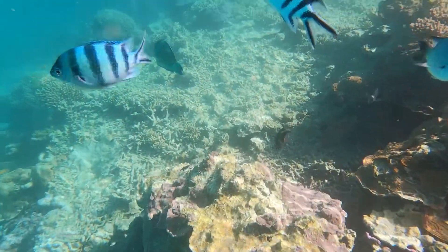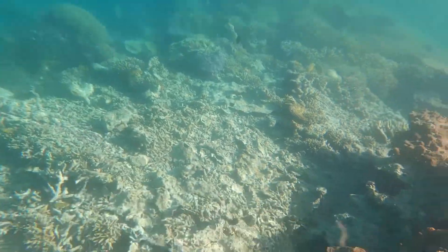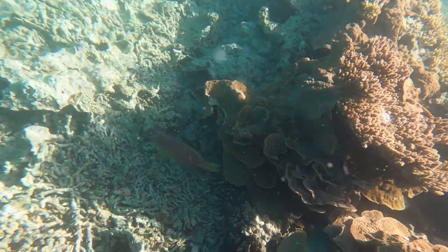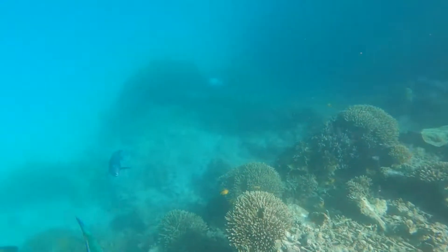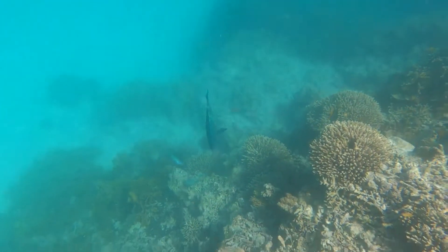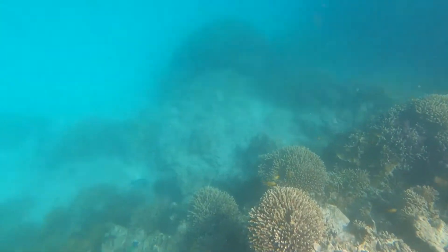Little parrot fish — I don't know what the spotty ones are. Yellow ones, pretty aren't they? No big fish there, just some nice sized fish. We didn't see any big ones, put it that way.